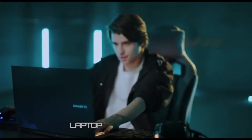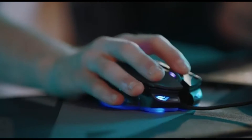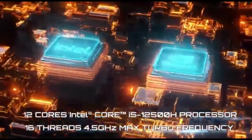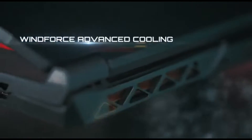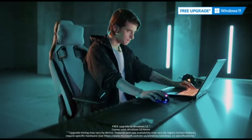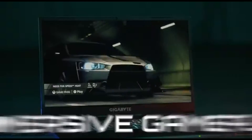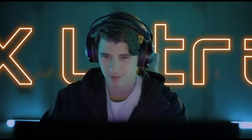The GIGABYTE G5GD offers an easy-to-use AI development environment, reducing setup time by pre-installing software frameworks, libraries, and tools typically used in AI development. The immersive display makes it easy to visualize complex datasets, with a high-resolution, vibrant color screen that provides a clear view of data visualizations, model outputs, and training progress.